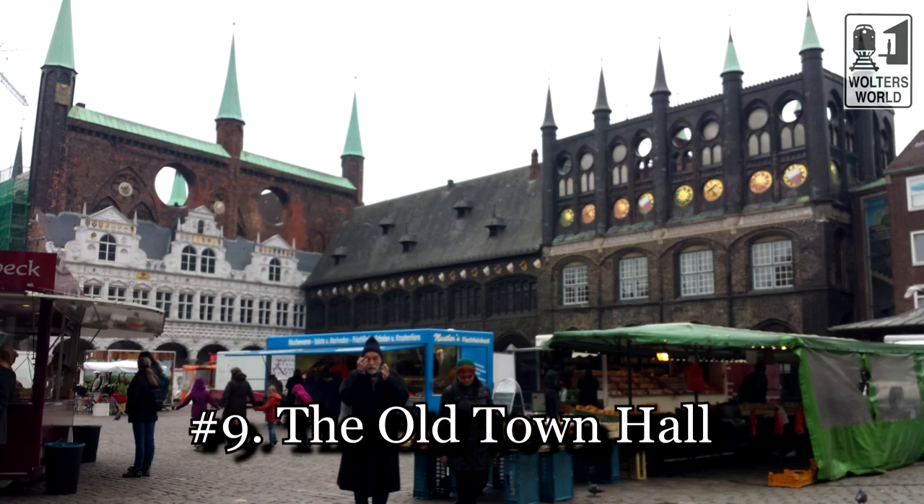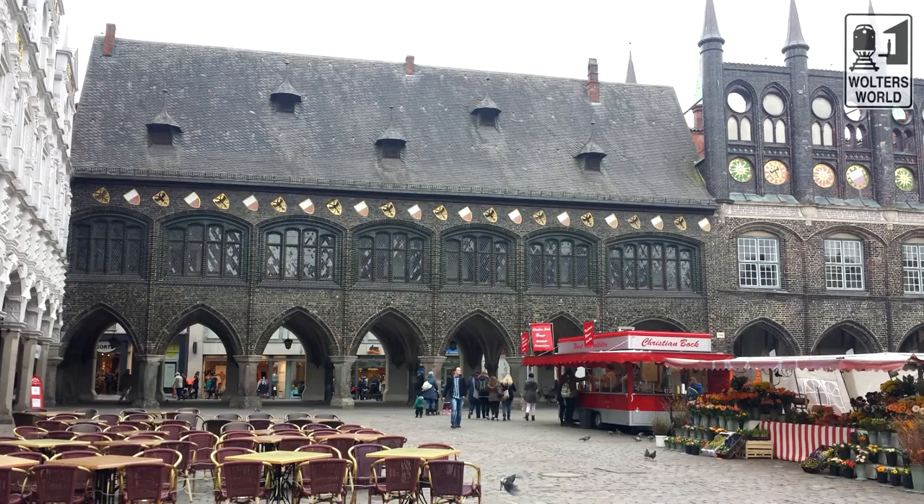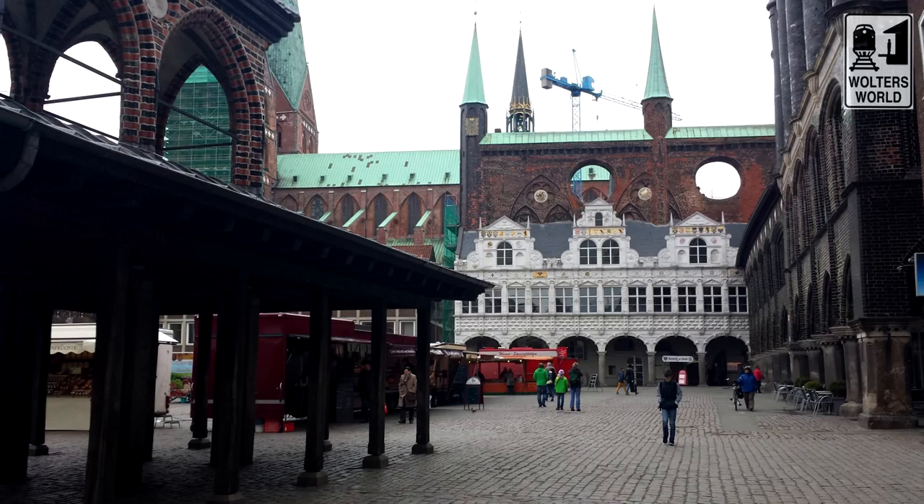The ninth thing to do is go see the old Rathaus — the town hall. Just go to the square there. The town hall was built between the 12th and 15th century, and even for this town, they look old. Go eat at the Ratskeller — there's also a Rathaus café with cheap German food. It's especially beautiful at Christmas time. If you're coming from Hamburg and want old Germany, come to Lübeck — you get that really Christmas Weihnacht spirit here because it's done up so well.